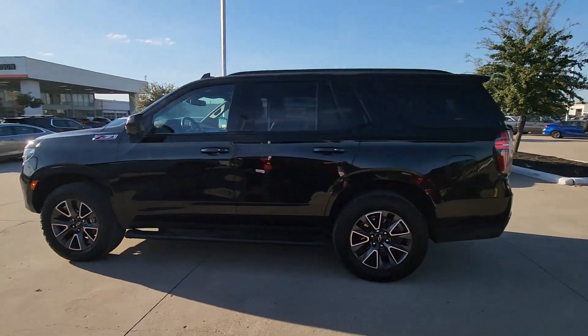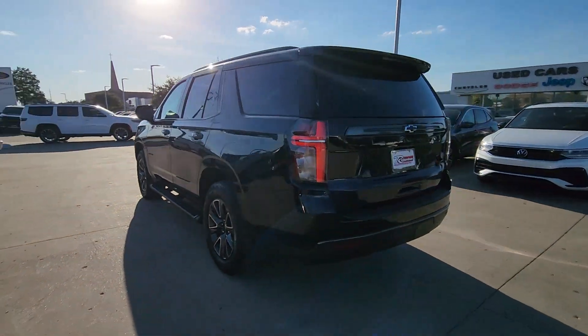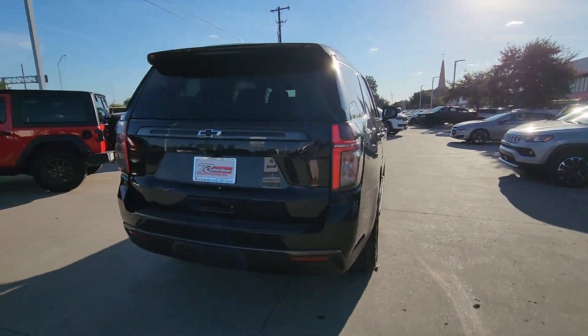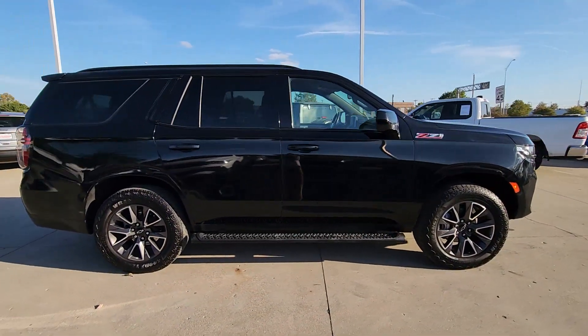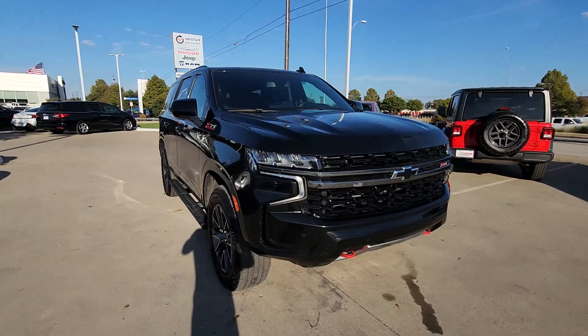You just found the 2022 Chevrolet Tahoe. With less than 60,000 miles on the odometer, this vehicle stands out from the rest. The Tahoe delivers the power and capability of a full-size SUV, state-of-the-art technology to keep you safe and connected, a serene cabin loaded with amenities, and impressive fuel efficiency.